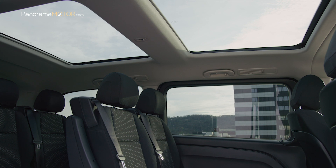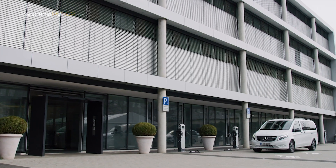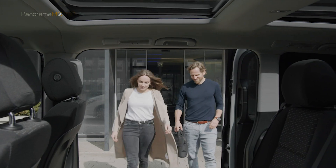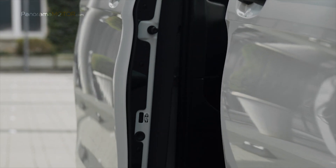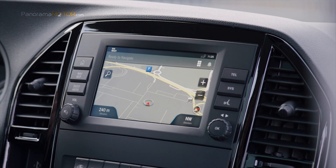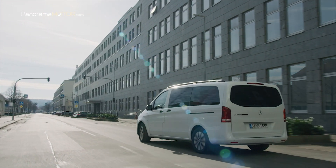Con su configuración de asiento flexible, el E-Vito Tourer puede equiparse con hasta 9 asientos, en línea o cara a cara. Gracias a su estrategia de operación inteligente, el Mercedes-Benz E-Vito Tourer también carga sus baterías cuando conduces. En el modo frenado, la rotación mecánica se transforma en energía eléctrica y se utiliza para cargar la batería de alto voltaje en recuperación. Los conductores pueden influir en el rendimiento de recuperación a través de las paletas de cambio de marchas detrás del volante, y el reconocimiento de señales de tráfico y los sistemas de asistencia de seguridad ajustan la fuerza de recuperación según la situación y en tiempo real.